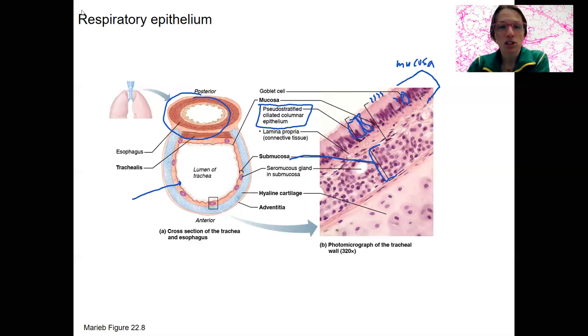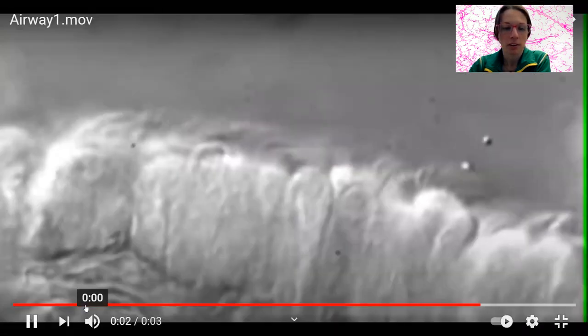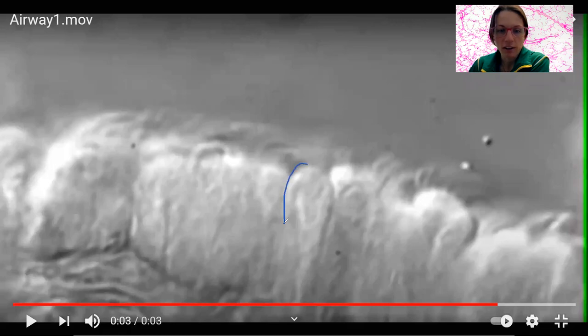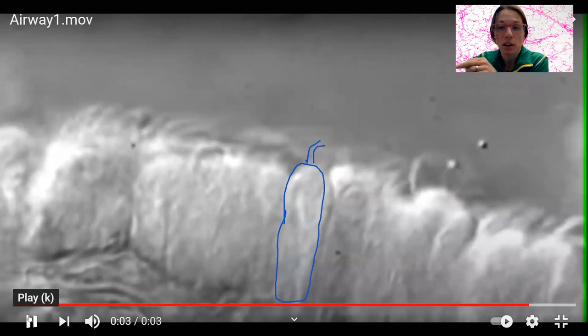These cilia are mobile, and here is a little video of these guys working. Here they are — the epithelial cells with the little cilia that you can see waving back and forth. You can't see the nucleus because it's not stained, but here are the cilia — cytoskeletal extensions that get stuff out of the respiratory tract.